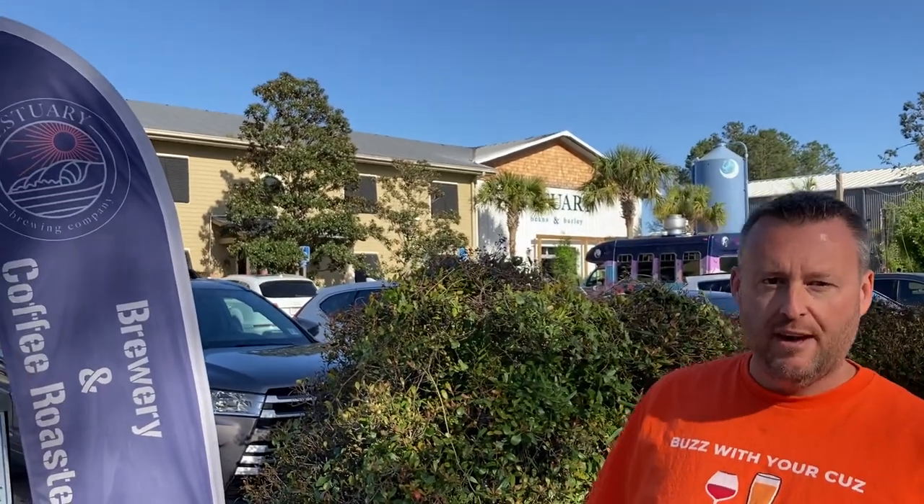Welcome back to Buzz with Your Cuz. We are back on St. John's Island to see Estuary Brewing — they do coffee and beer. We're looking forward to getting in there and seeing what they have to offer. I can't imagine many people drinking coffee here.